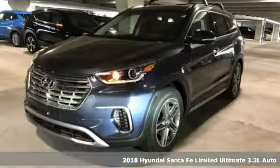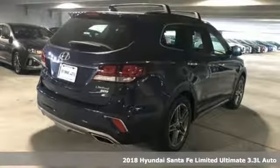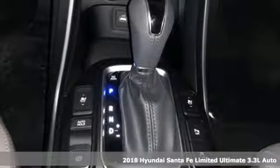Here's a 2018 Hyundai Santa Fe. Challenging convention to find a better way — it's the Hyundai way. It boasts an impressive list of features like these.